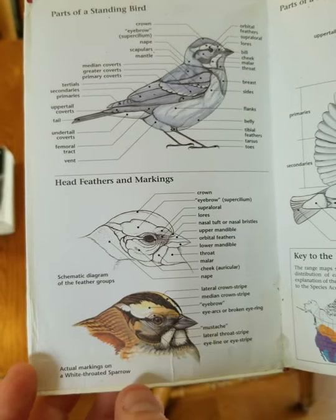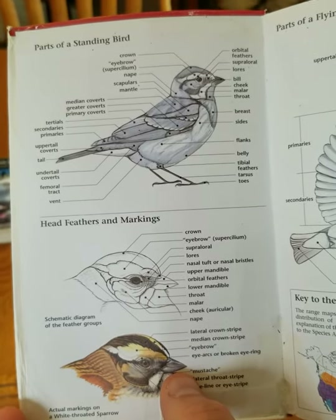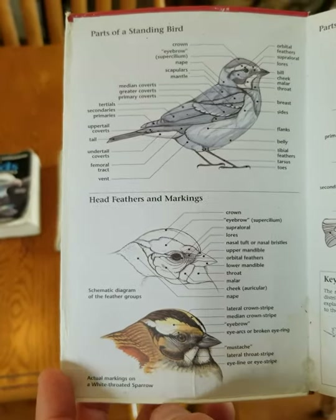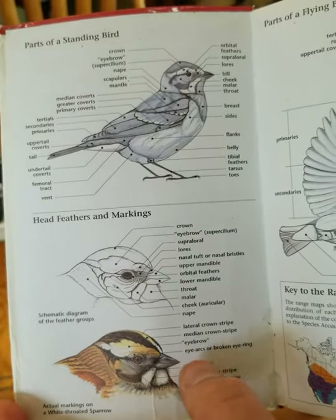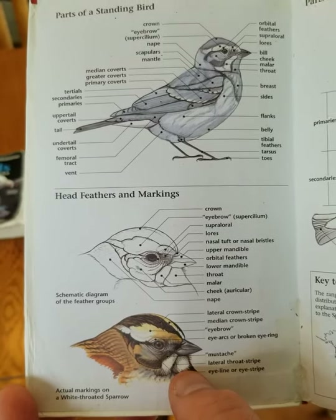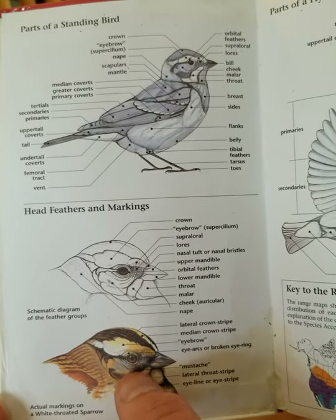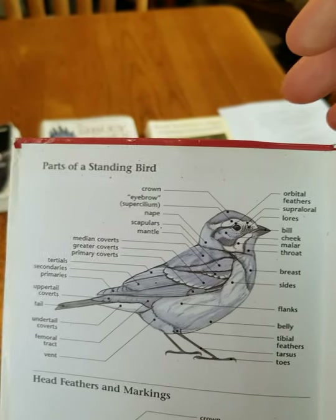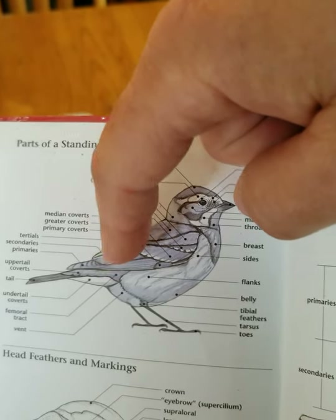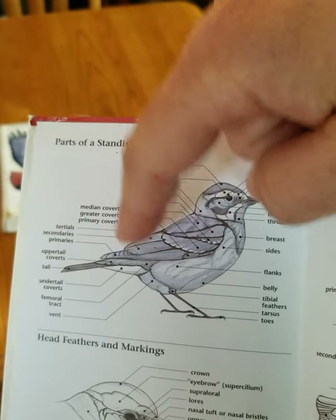This is a white-throated sparrow. Notice it's got a chunky bill for eating seeds, which is its primary food. It has this white stripe here which we call an eyebrow, and these stripes on its head which we call crown stripes. It has this white throat patch, which is characteristic of a white-throated sparrow, and a nice brown eye. Above we can see all the parts of the bird including its tail and wing feathers — called primaries, secondaries, and tertials.